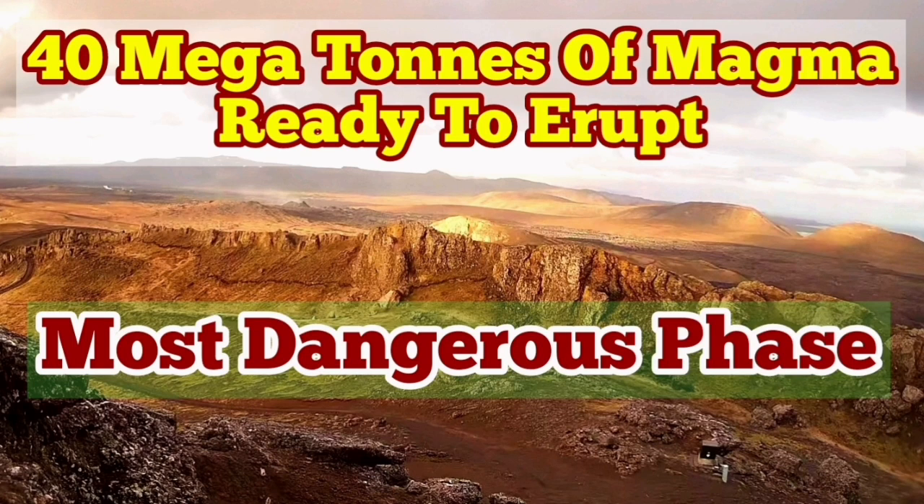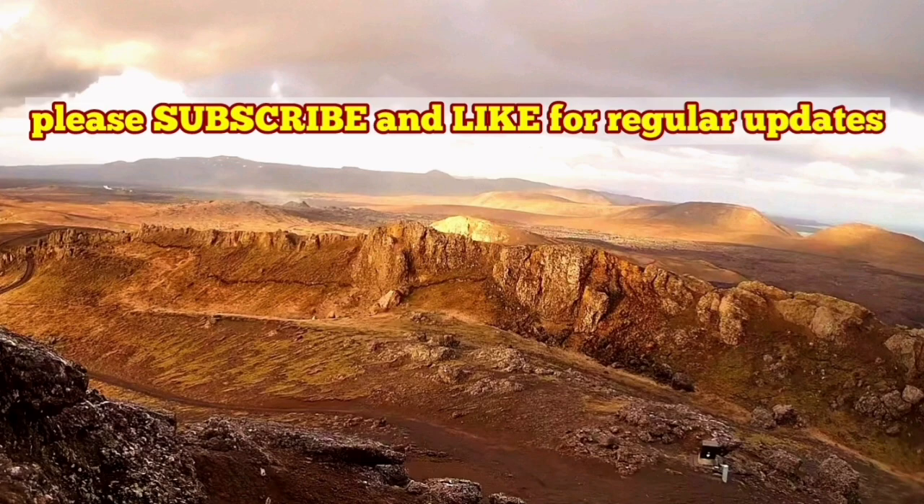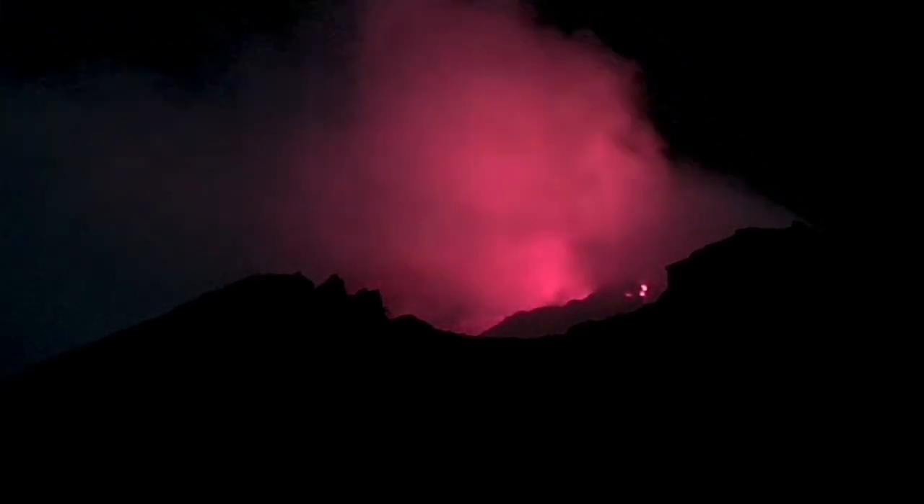The latest eruption in the Reykjanes Peninsula seems it's over. It's just a few glimpses of the lava we can see glowing through the dark, as you can see here. And these are what all we will see for a few days, then probably it will extinguish. But already we have 40 million tons of magma —